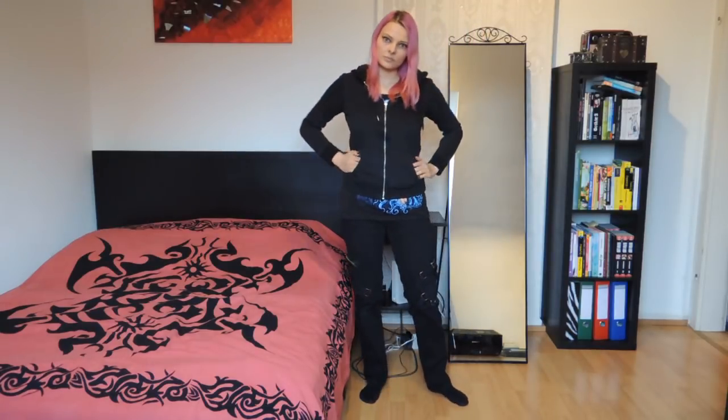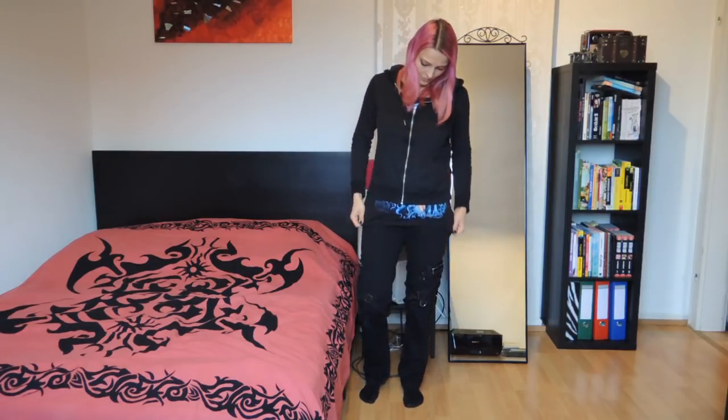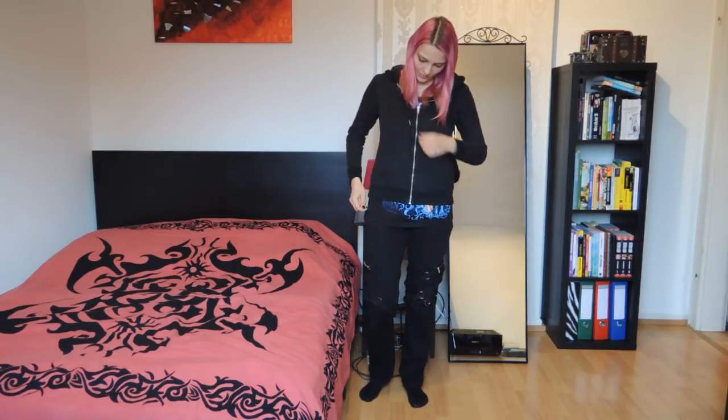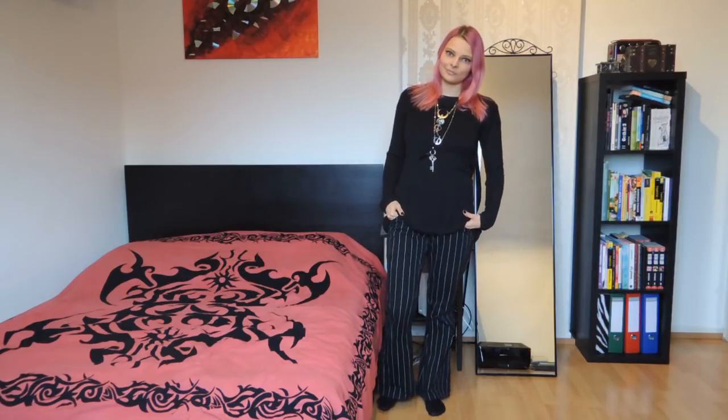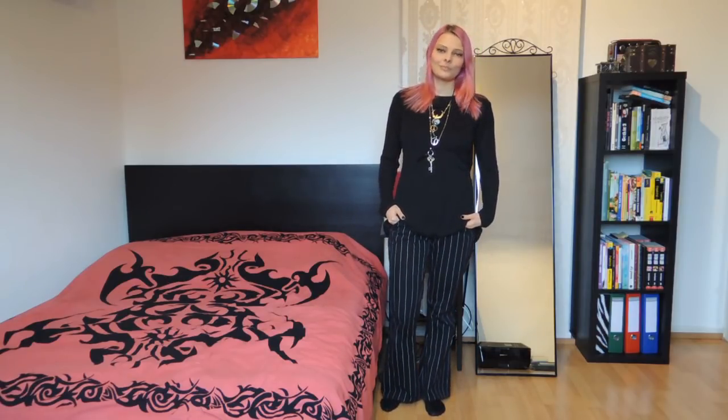The bondage pants also go well with sweat jackets. A basic sweat jacket like mine can be combined with literally anything — I like to combine it with a band or festival shirt. An outfit like this pretty much shows off your interest in gothic fashion without screaming it out loudly.